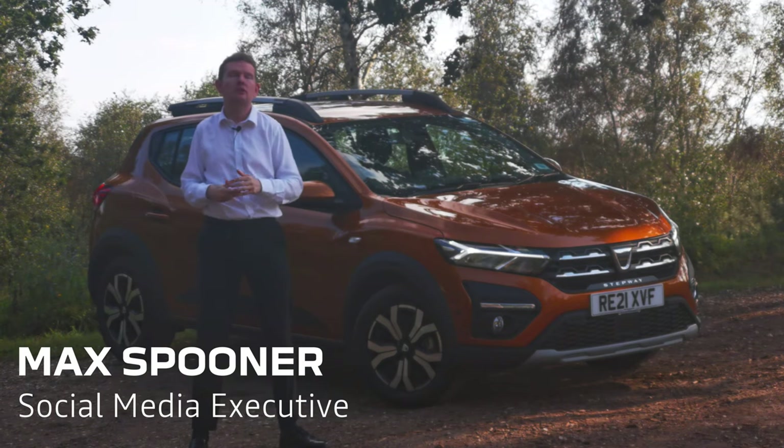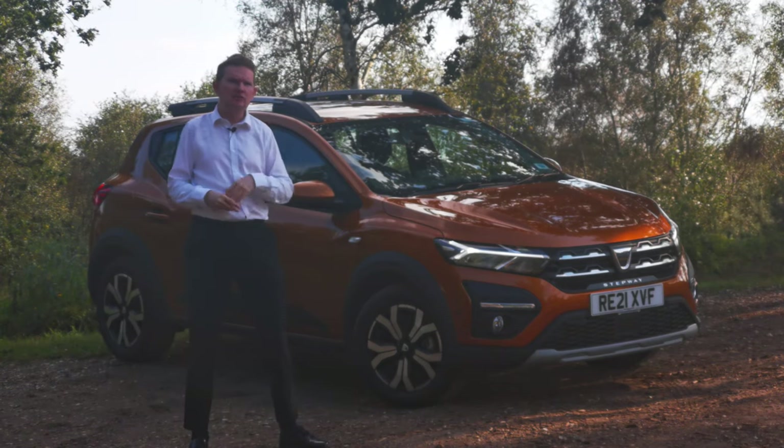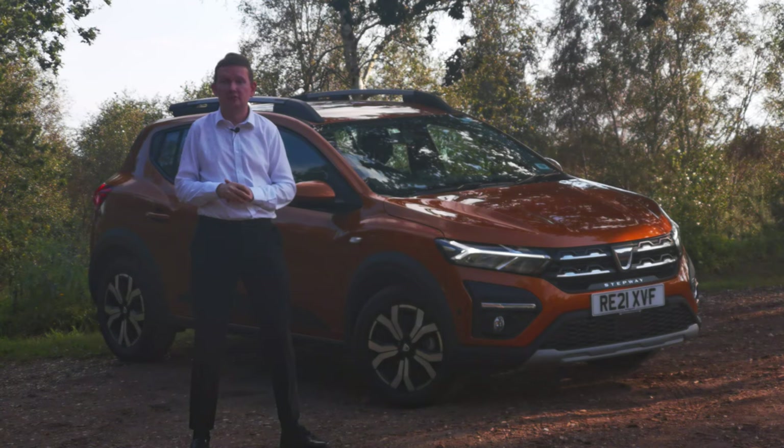The car's been on sale now for a few months and it's given us an opportunity to spend some time with it and really learn about and see what has changed over the previous model.